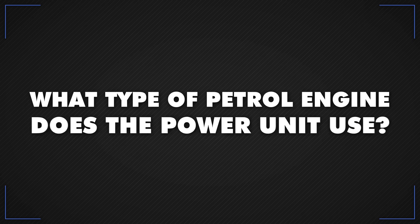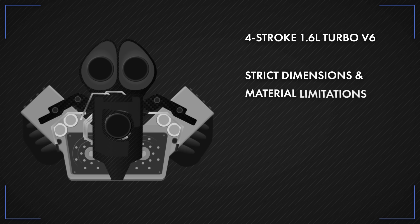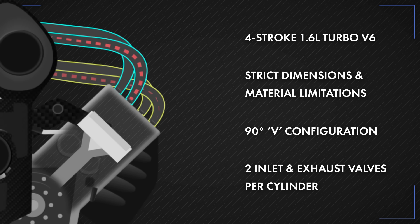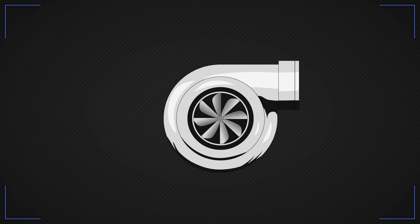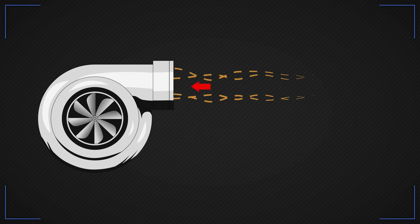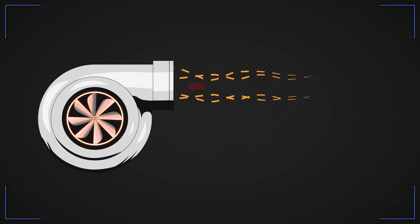What type of petrol engine does the power unit use? The engine is a 4-stroke 1.6-litre turbo V6, designed to a strict set of dimensions and material limitations, with the cylinders arranged in a 90-degree V configuration and two inlet and exhaust valves per cylinder. The turbocharger uses a compressor to pressure-charge the engine, driven by airflow from the car's exhaust via a turbine connected to the outlet system.